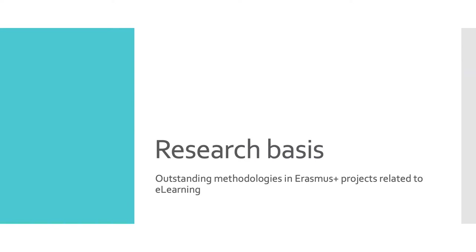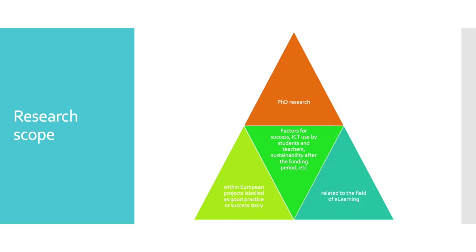Let's start with a few points related to the research. Through this research work we are looking for the most outstanding educational practices that have worked adequately in a group of European projects catalogued as a good practice or success story and linked with e-learning and information and communications technologies.